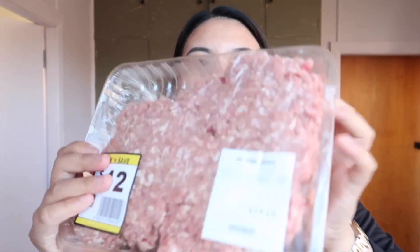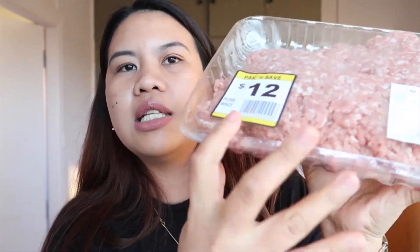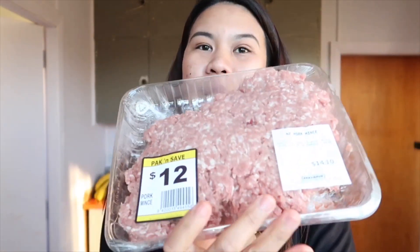Next is ito — yung giniling or minced pork. This is originally $14 New Zealand dollars, tapos nagsale sila into $12 New Zealand dollars. So mga 300 plus pesos na lang.